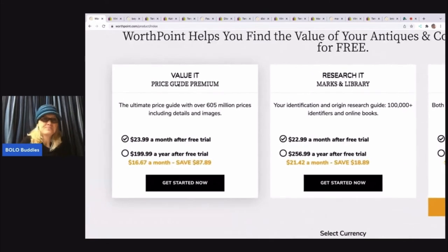Now here is the price guide. This is the one I have — it's called Value It Price Guide Premium, the ultimate price guide with over 605 million prices, including details and images. This is going to help you build titles, help you with descriptions, and help you value your item. So you can pay $23.99 a month — if you're unsure, you can do the free trial first, try it for a couple months. If you're sure that you want it, do the $199.99 for the year — you're going to save $87.89 for the year. So instead of paying $23.99, you're only paying $16.67 a month — that's a big savings.